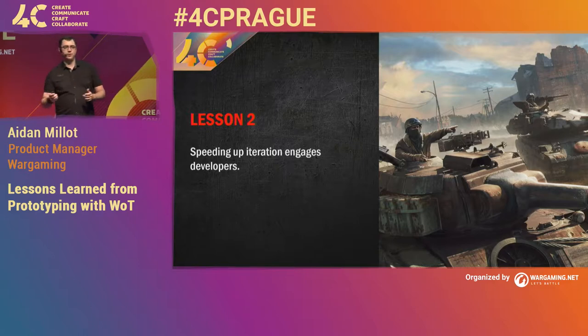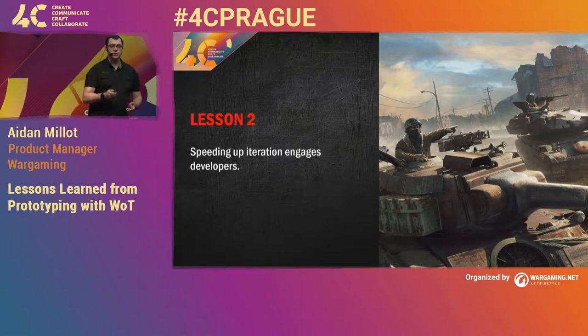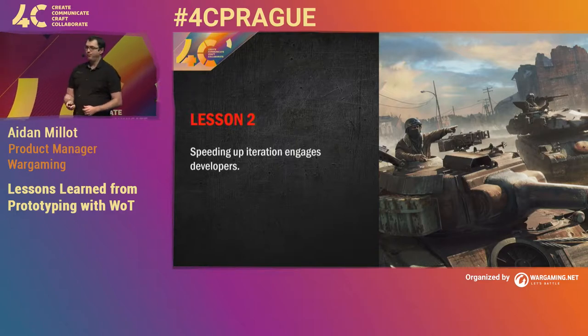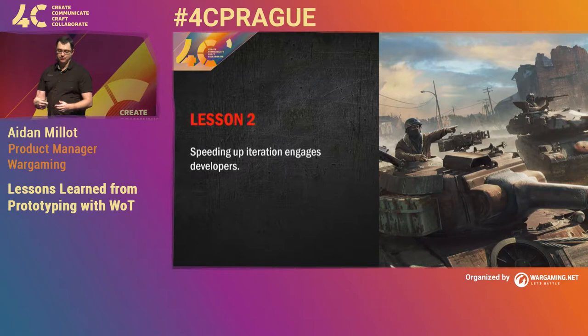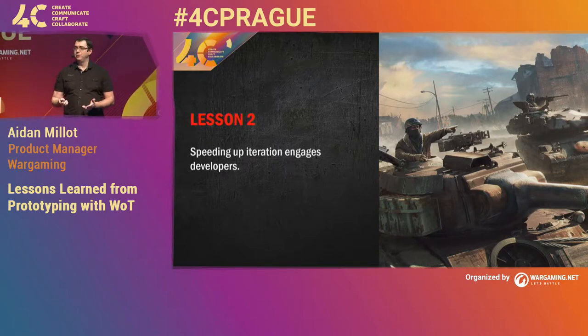Prototyping is about making sure that you test as many ideas as you possibly can so that you can find the best one — find the gems. Quite often that's not going to be the first thing you think of; you'll actually have to discover it. It also makes the team feel really valued because you're valuing their time and investment by giving them the tools to succeed.